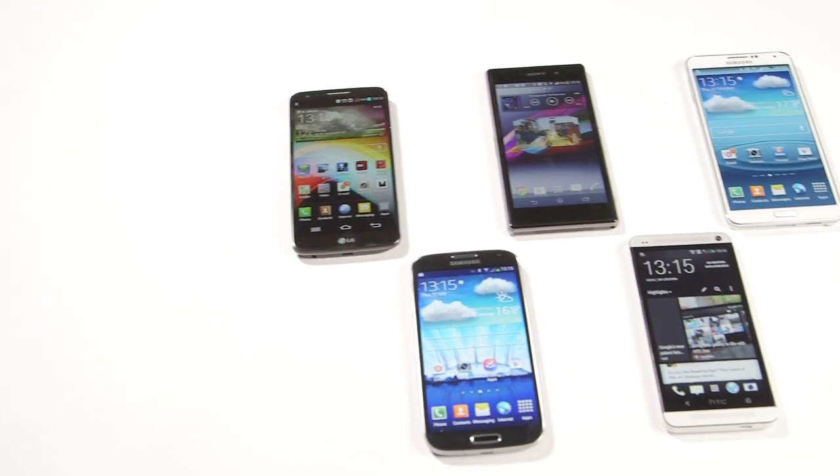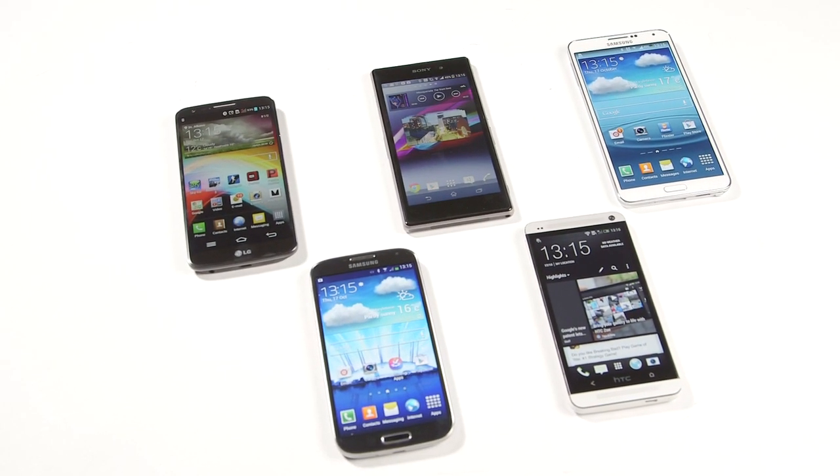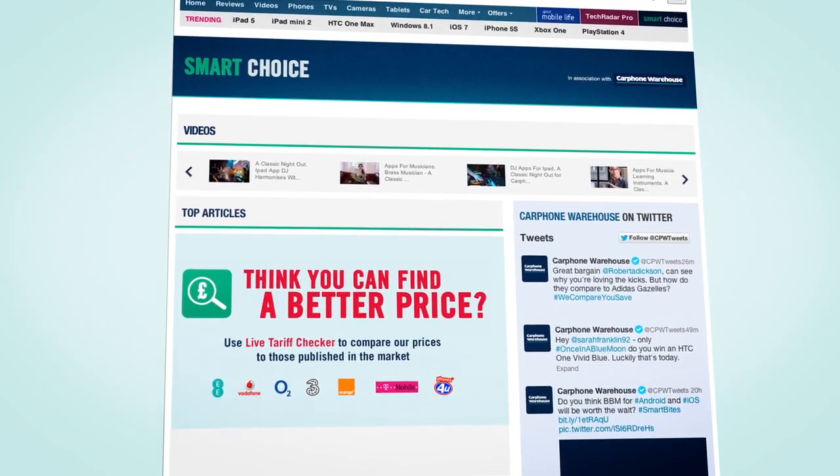For all your essential smartphone news, videos and smarter comparisons for better value, be sure to keep it locked to the Carphone Warehouse Smart Choice site.